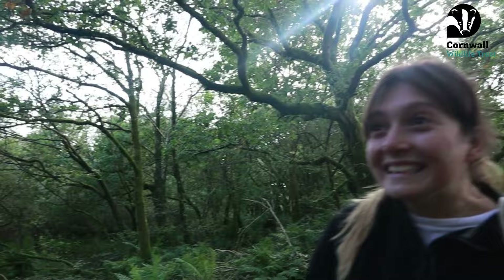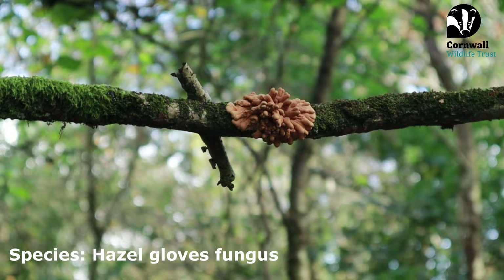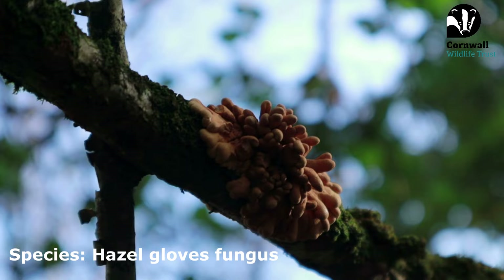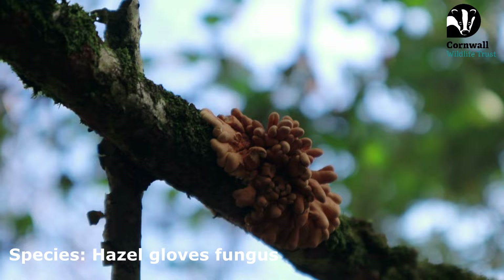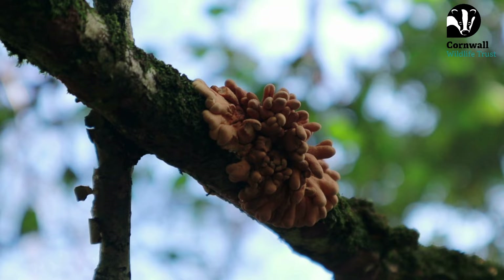Lauren just spotted a really rare fungus — this is the hazel glove fungus. It's just really rare so it's really cool to see it. If you zoom in, it actually looks almost like fingers in gloves, which is probably where it gets its name. It also really only grows on old hazel trees and is another good air quality indicator, so it indicates that the habitat is in good health around here.